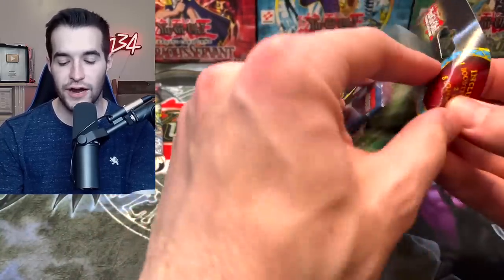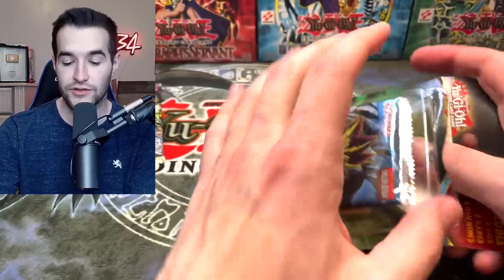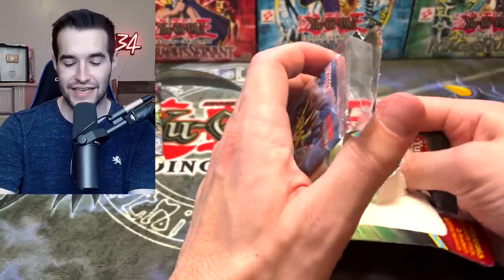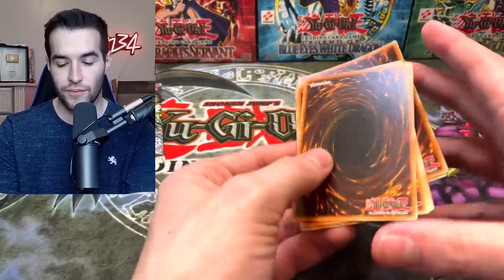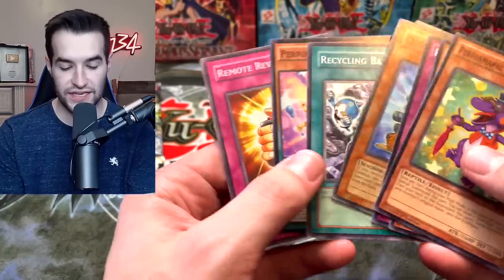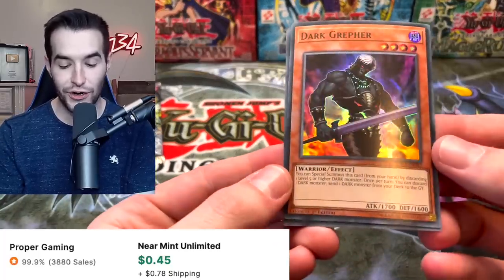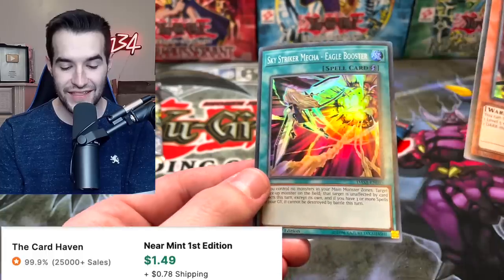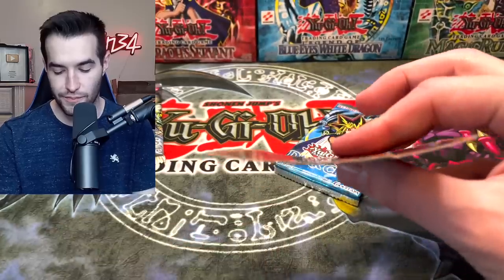These blisters are fun because they have random extra cards — usually terrible but occasionally you get a Gorz. I've gotten a Gorz and someone else told me they did too. Let's see the random cards — oh these are very bent. Recycling Batteries, and very bent Dark Greffer — actually pretty cool. Sky Striker Mecha Eagle Booster — a little Pringley, but very cool.